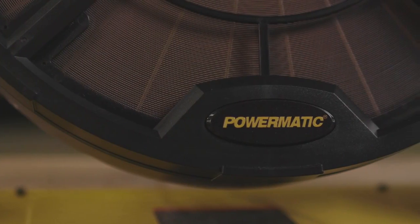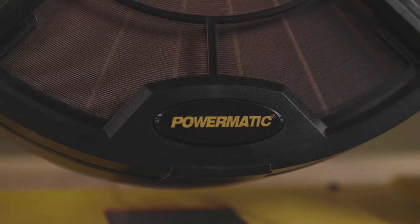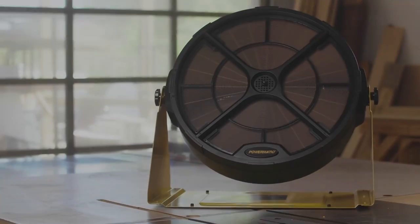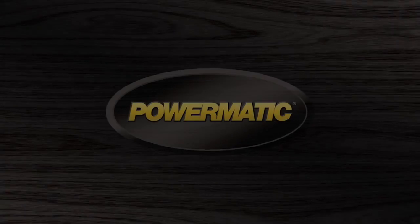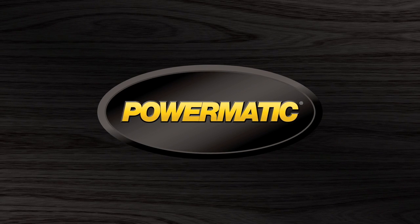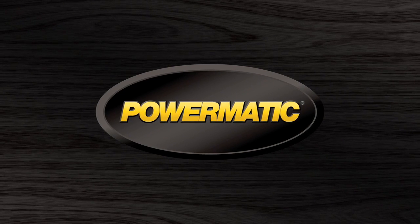As with every product Powermatic builds, the AFS 1250 pushes the limits of design, innovation, durability, and safety. It's time to step up to the gold standard. Visit us at Powermatic.com for more information and locate a dealer near you.